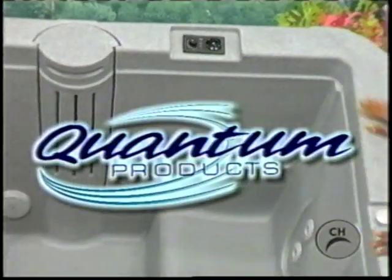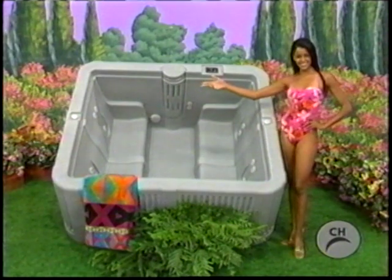It's a lifetime spa, seats up to four people with lumbar support and multi-level jet placement from Quantum Products, Bob and Lou.